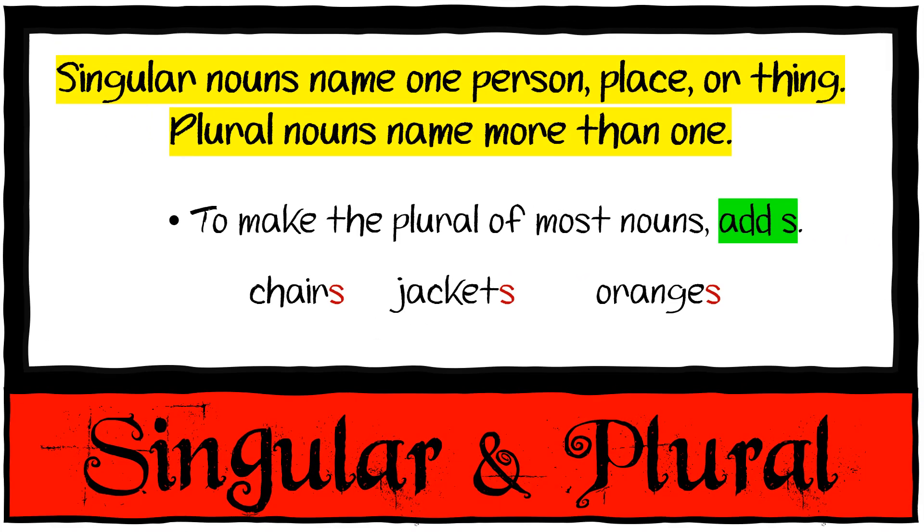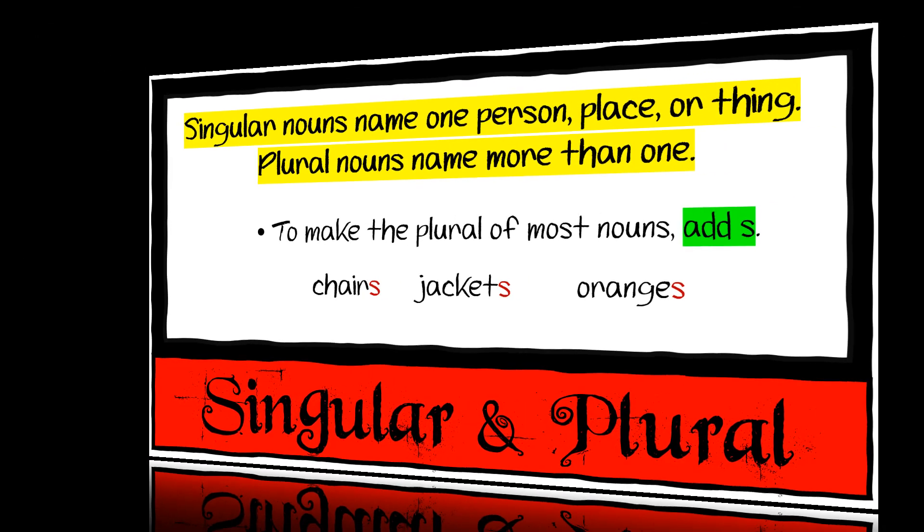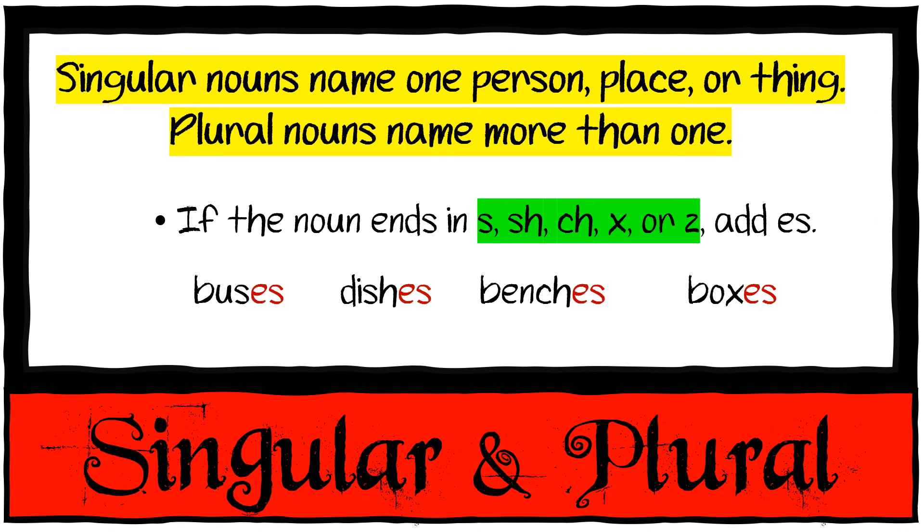Then we have singular and plural nouns. Singular nouns name one person, place, or thing; plural nouns name more than one. To make the plural of most nouns, simply add an S: one chair, many chairs; one jacket, many jackets; one orange, many oranges. If the noun ends with S, SH, CH, X, or Z, we add ES — like buses, dishes, benches, boxes.